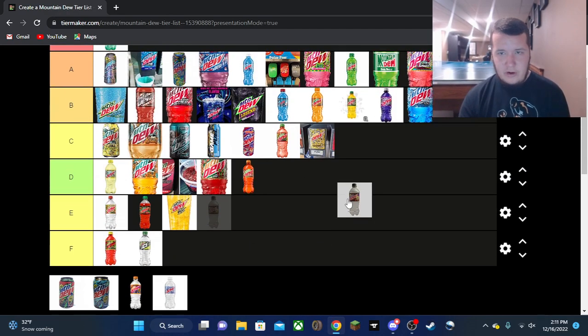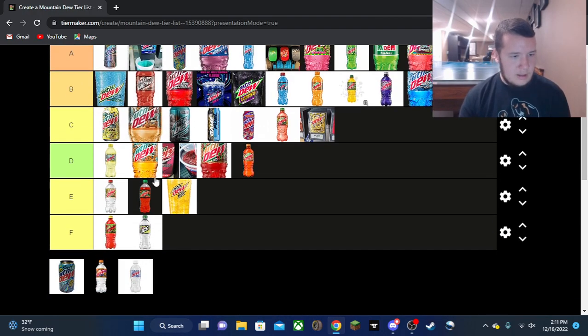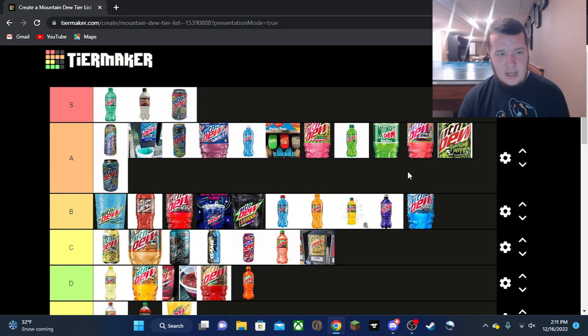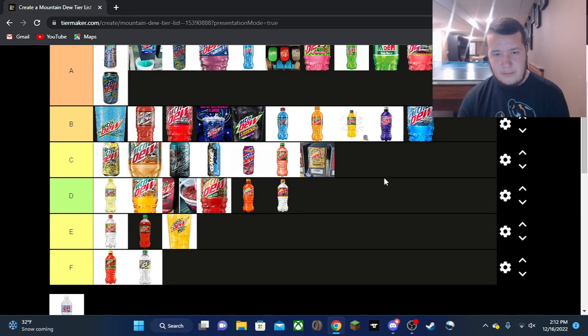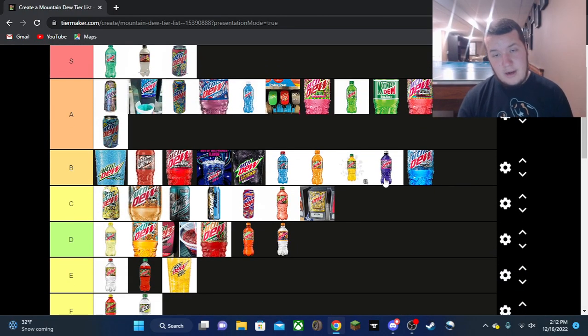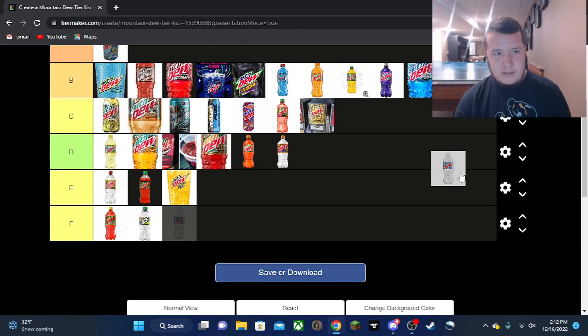Now to the Voodoos. 2019 Voodoo — easy S for me. 2020 Voodoo — also an S. They're both really the same in taste but both amazing flavors that blew me out of the water. 2021 Voodoo — I just can't put it any higher than A tier this time. It's a small step down but enough to move it. 2022 Voodoo is going in D tier — pretty disappointing. They seem to be decreasing in quality a little every year. Hoping 2023 Voodoo can redeem themselves, otherwise it might be the end of Voodoo.